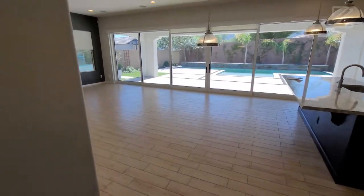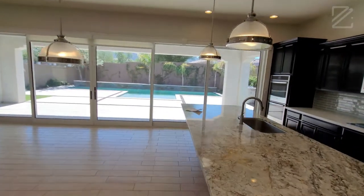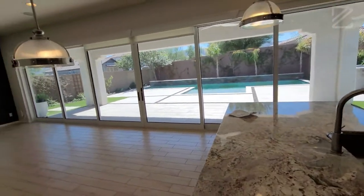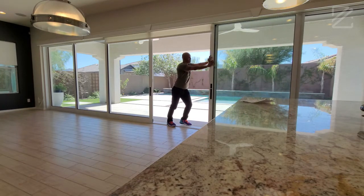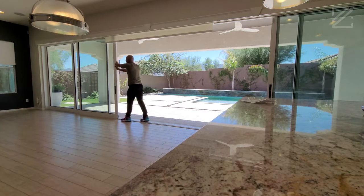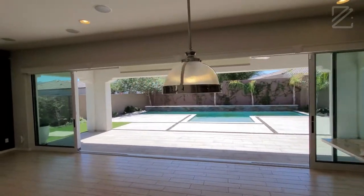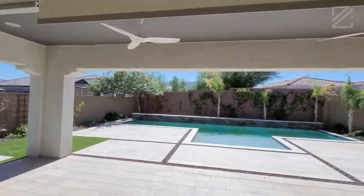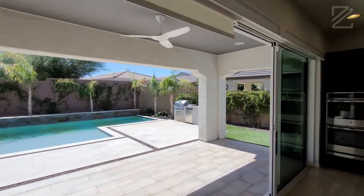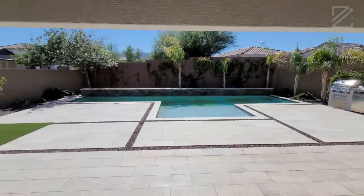Now that we're back in the house, before we go upstairs let me show you how these doors open up. And voilà — beautiful panoramic doors. Let me show you the view of South Mountain. Nice mature landscaping, artificial grass, beautiful pool. There are about three to four water features back there.